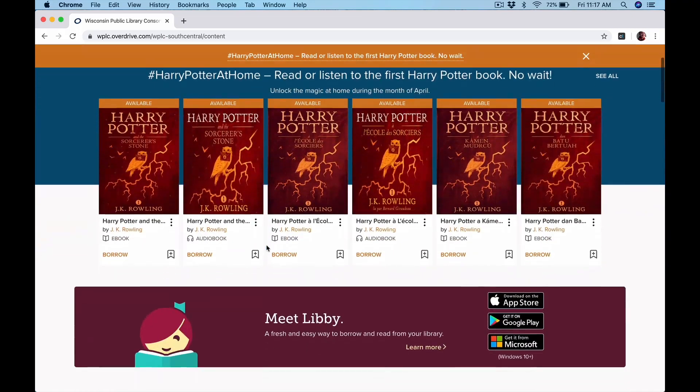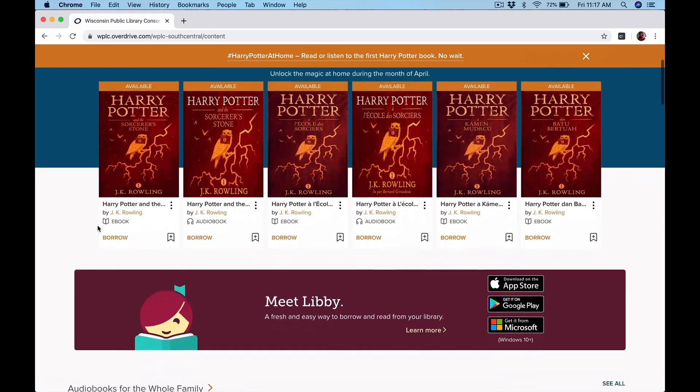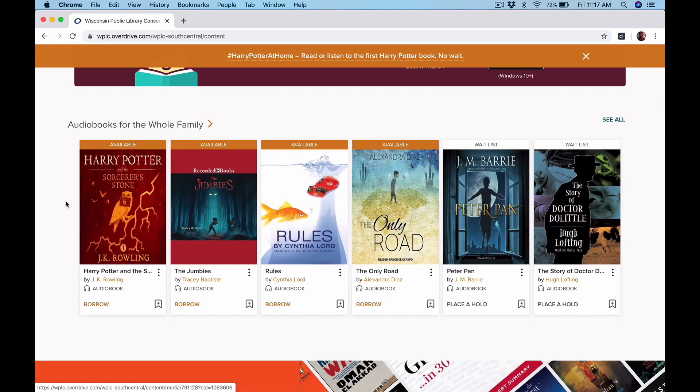You can start looking at what's on the homepage. Right here you can see that the first Harry Potter book is available without wait during April. As you scroll down, it's got some more ideas — audiobooks for the whole family. You can see at a glance whether the book's available or not. At the top we've got available, so you could check those out right away. These two have a waitlist, so you could place a hold. The ones that are available, you can borrow. These are audiobooks — they have the little headphone symbol and say audiobook right there.